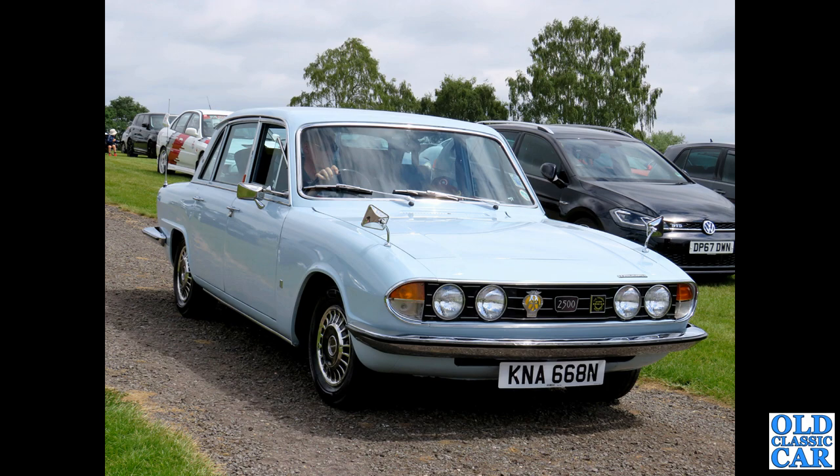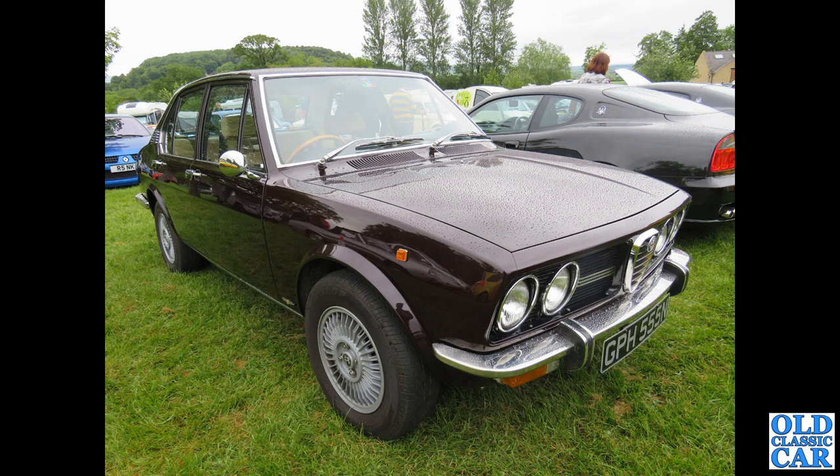This was at Oulton Park last year I think. Now a mighty Alfa Romeo: GPH 555N — this is an Alfa Romeo Alfetta, circa 1974. This was at La Vie en Bleu, that's the Prescott Hill Climb, a couple of years back.